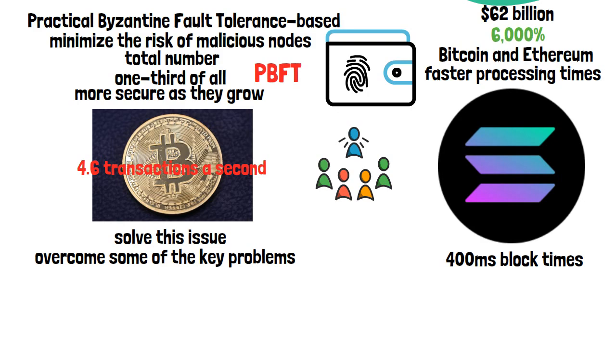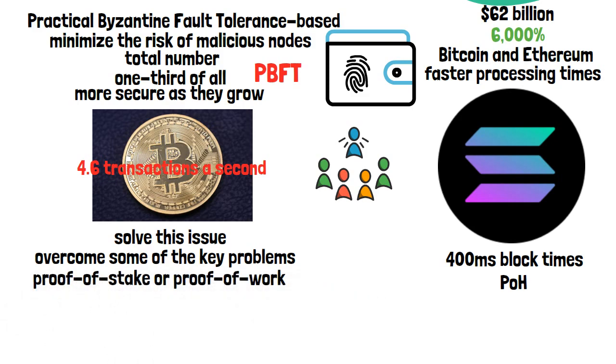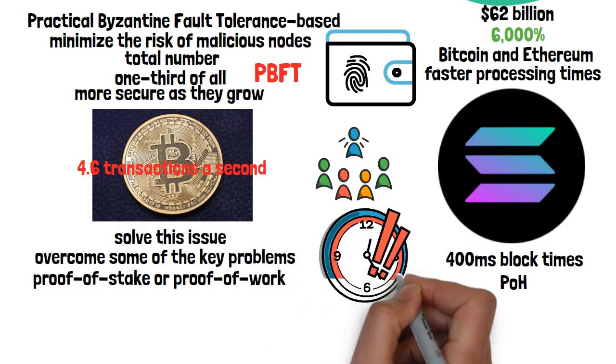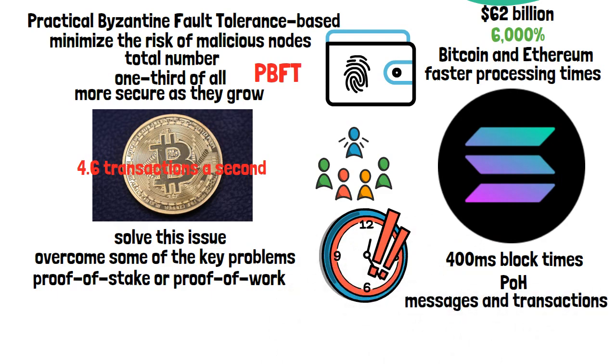Another feature that sets Solana apart is its proof-of-history consensus mechanism. Most cryptocurrency networks use either proof-of-stake or proof-of-work. Solana's proof-of-history consensus is sometimes referred to as a blockchain clock, and it works by encoding timestamps into messages and transactions, enabling users to create historical records that prove exactly when data is added to the blockchain.